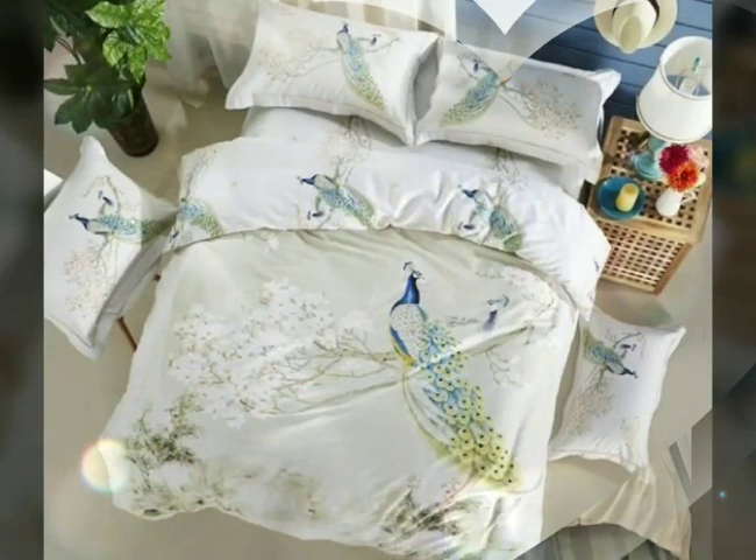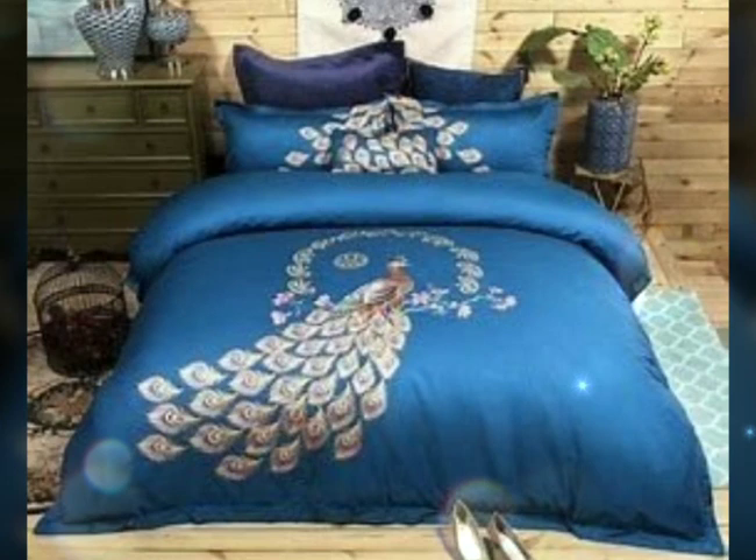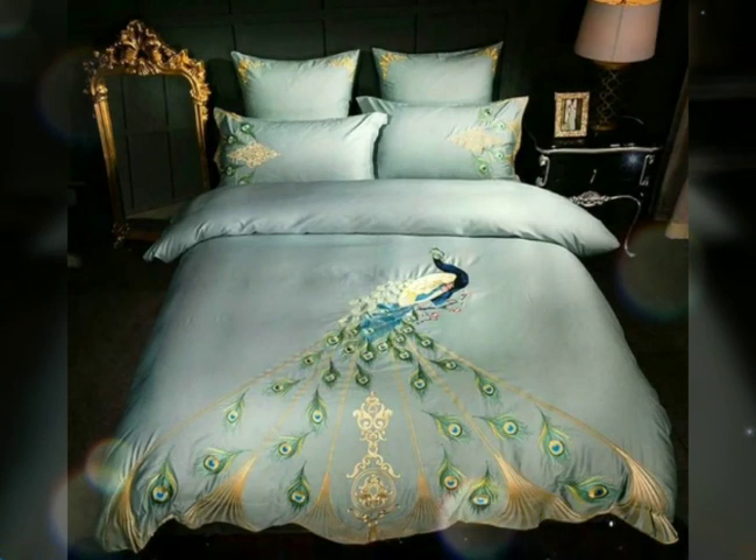By incorporating a colorful animal-picture bedding set into your bedroom, you can create a lively and joyful atmosphere. Thanks for watching this video — subscribe to this channel, like our video, and never forget to press the bell icon. Allah Hafiz, bye bye!